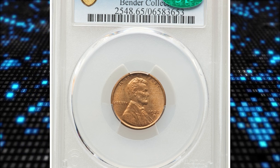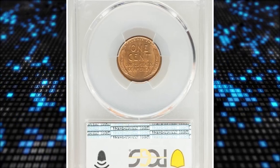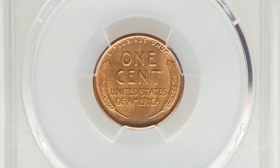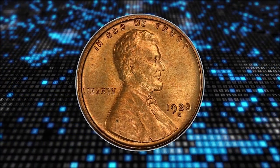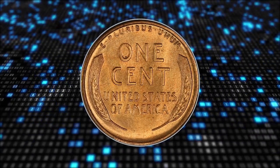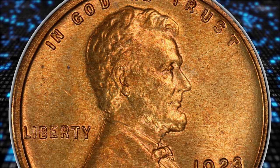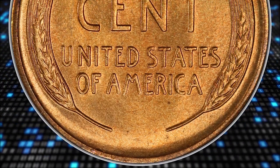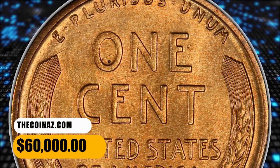Number 2: the 1923-S Lincoln cent in MS65 Red condition. The 1923-S is a challenging issue in the red color category, most often seen in MS64 but occasionally in MS63. Gem red pieces are notably rare. This coin shows satiny copper-orange and golden hues with well-struck design elements and remarkably little evidence of die fatigue. A few microscopic flecks are discernible on each side. It was sold for $60,000.